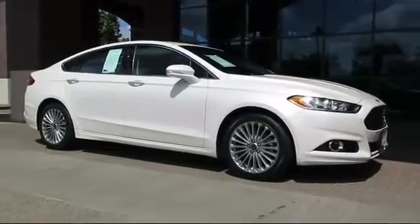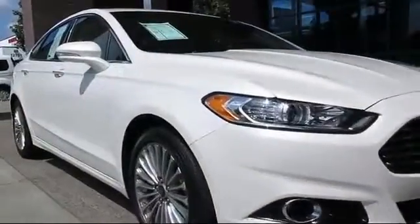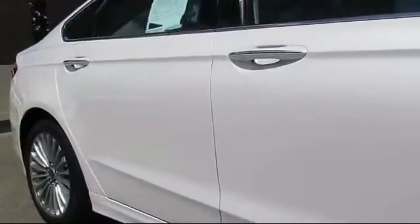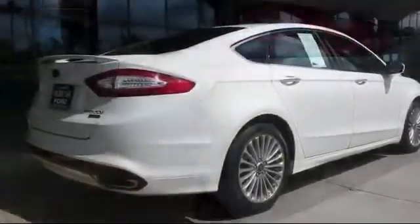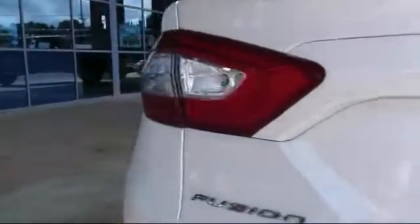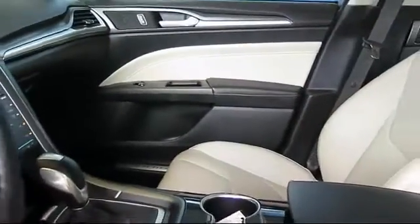It comes equipped with keyless entry, steering wheel controls, climate control, moonroof, alloy wheels, heated front seats, a backup camera, dual power seats, Sirius satellite radio, and traction control, and has less than 45,000 miles on the odometer.